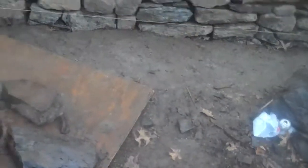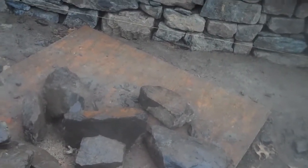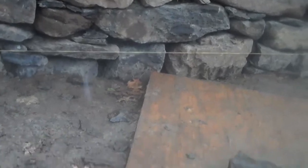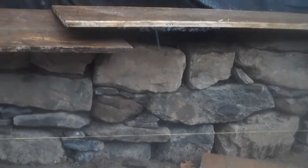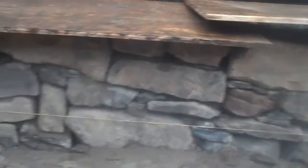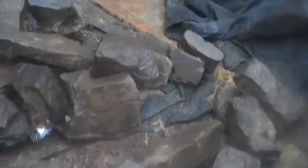Depending on what the weather does today — if it starts to rain or warm up — they'll be prepared. Here's another section of the wall, and it's really coming together. They probably have about four or five more courses to go and then the capstone. Here's some more of the stone they'll be back tomorrow to install.